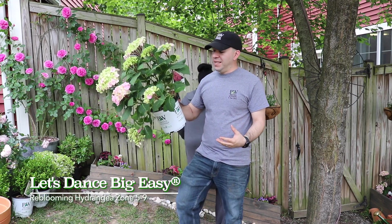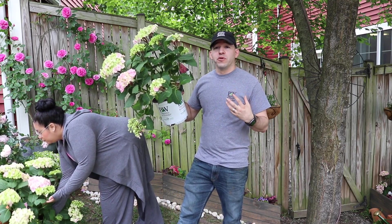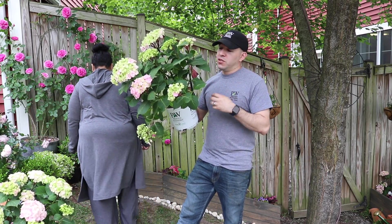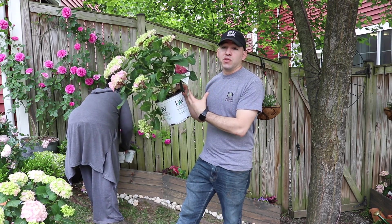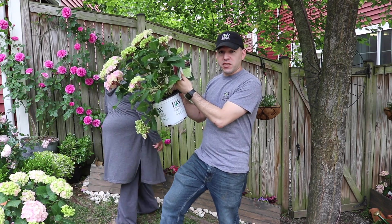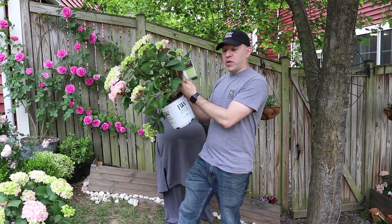So this one is a Let's Dance Big Easy from the Let's Dance Series Hydrangeas, and it is absolutely awesome. It's a big leaf hydrangea, a macrophylla hydrangea — normally the older macrophyllas only bloom on old wood. But the cool thing about this one is it blooms on old wood as well as new wood. So when these blooms through summer start to die off, the new growth will actually produce more blooms, which will go well into fall.